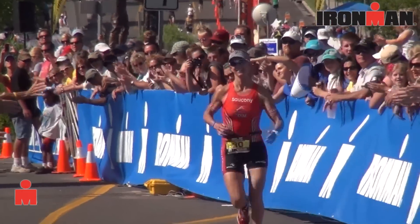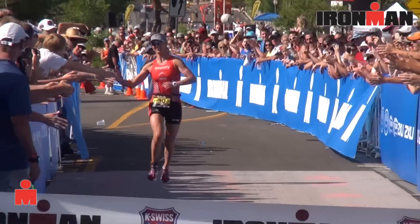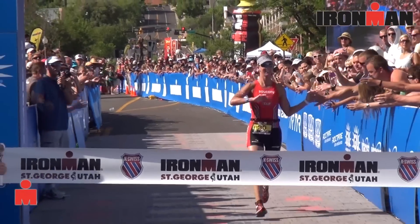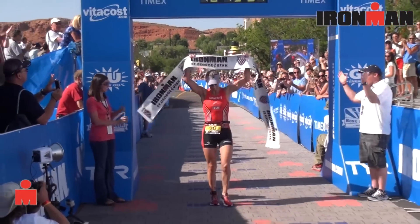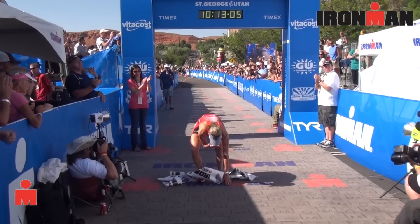As you come down off the red hill, you're in for a spectacular finish line. If you're looking for one that stands out on the Ironman 70.3 circuit, this is it — beautiful, right in the heart of town with the tabernacle in the background, town square with a splash pad for the kids, and all the amenities of the Ironman Village right down there.